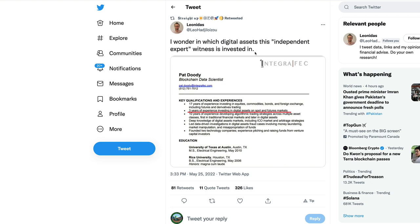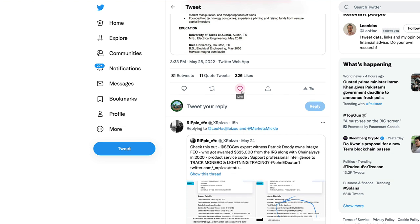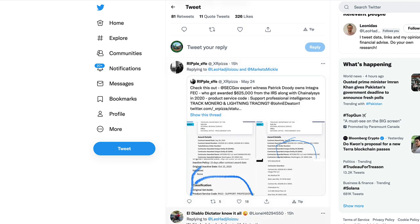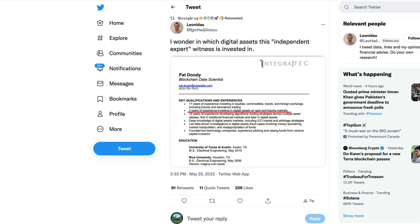I'm completely speculating, but my feeling is that Duty probably was invested in Ethereum. Ripple Eye also mentioned that Patrick Duty owns Integra FEC, which got awarded $625,000 by the IRS along with Chain Analysis in 2020, and they were tasked with providing professional intelligence to track Monero transactions and Lightning tracing. It looks as though they were already being contracted by the IRS, showing deep ties in government — specifically to thwart money laundering with Monero and Lightning tracing.